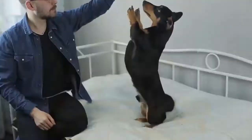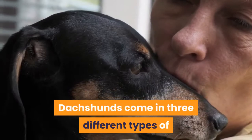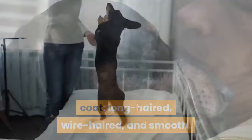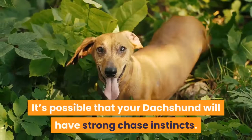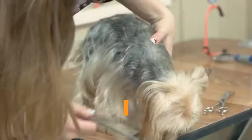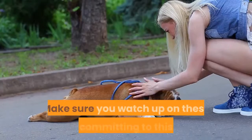Next is the Dachshund. Dachshunds come in three types of coat: long-haired, wire-haired, and smooth. Brindle is considered a standard pattern in smooth dachshunds. These small dogs are loyal, protective, and vocal, and it's possible your dachshund will have strong chase instincts, so you will need to socialize and train this breed well. Like corgis, dachshunds are also prone to back problems — make sure you research these before committing to this breed.